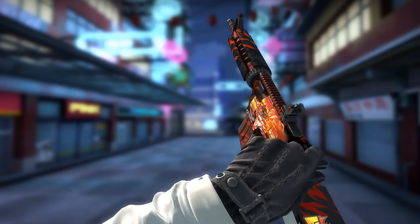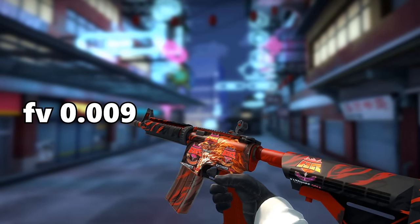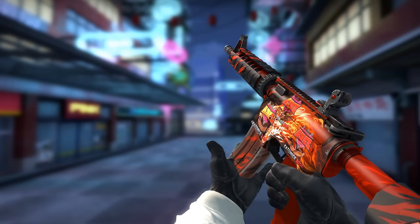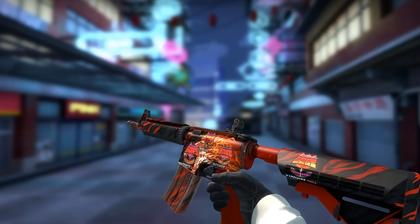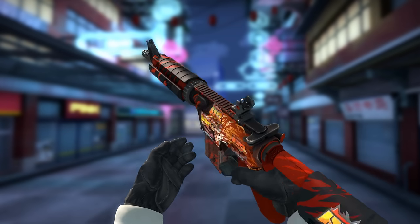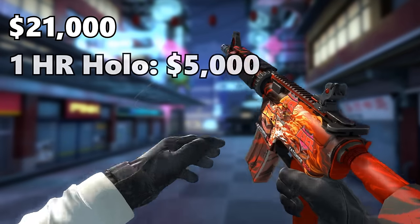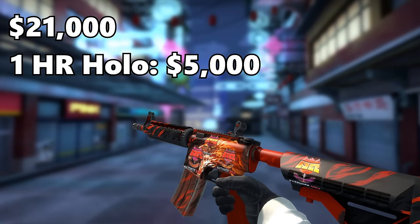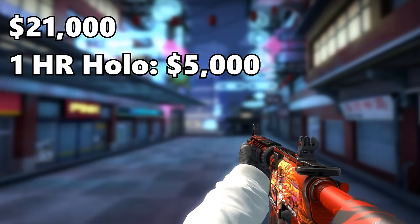The next item is a StatTrak M4A4 HAL factory new with a 0.009 float and four Hellraiser holos applied to it. The footage you're looking at is not in StatTrak, but the one that got crafted is StatTrak, with a total value of $21,000. One Hellraiser holo is $5,000, so four times $5,000 is $20,000, plus $1,000 for the M4A4 HAL in factory new condition.